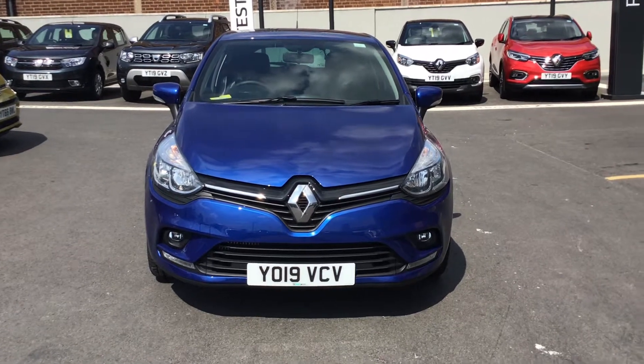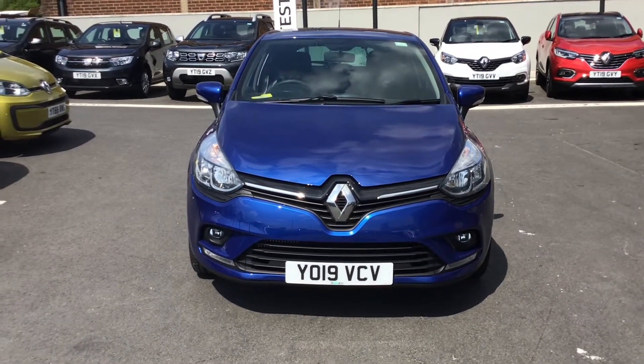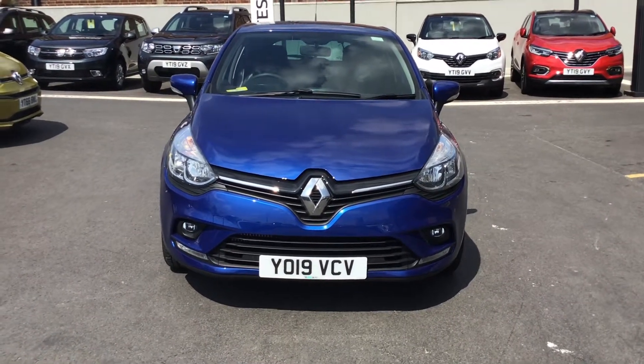If you'd like to book a test drive or if you want any more information on the vehicle, just give me a call on 01246 458 349 and ask for Callum. Thank you.